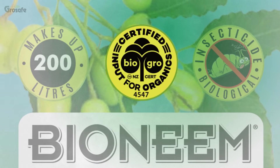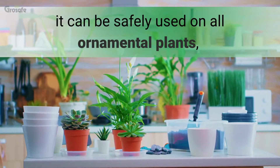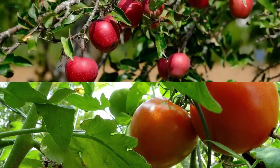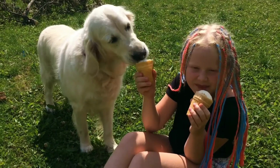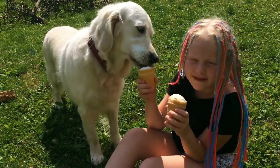Because Bioneme is BioGrow certified organic, it can be safely used on all ornamental plants, flowers, vegetables, fruit, lawns, and it is safe to use around the house in the presence of children and pets.